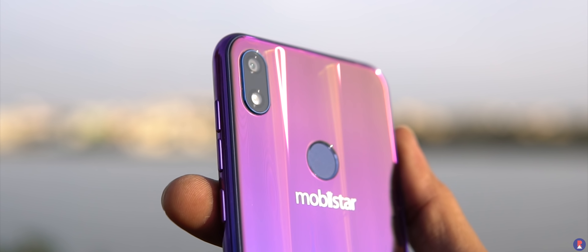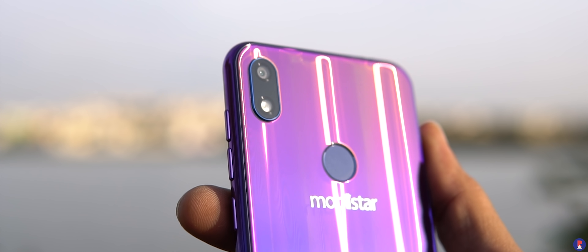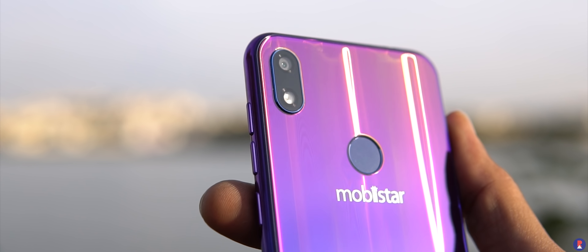You get 30-megapixel camera units both at the front and back. There's also a fingerprint scanner at the back and a face unlock feature enabled out of the box.